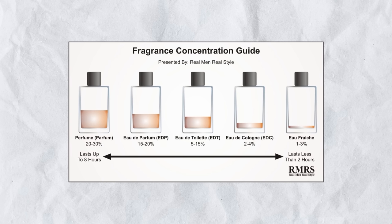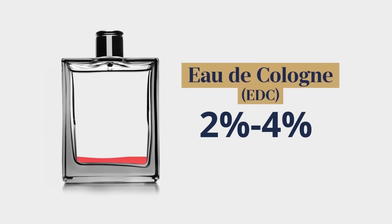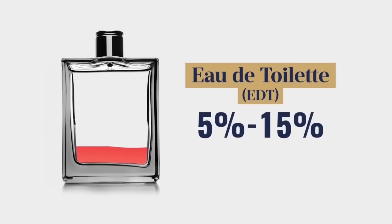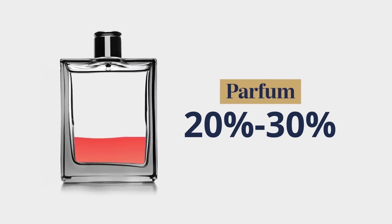Now let's talk concentrations. Eau Fraiche is 1% to 3%, Eau de Cologne is 2% to 4%, Eau de Toilette — one of the more common options for guys — is 5% to 15%. Eau de Parfum is 15% to 20%, and then we've got Parfum at about 20% to 30%. A Parfum with a concentration of 25% fragrance oil should last a lot longer than an Eau Fraiche at 1%.